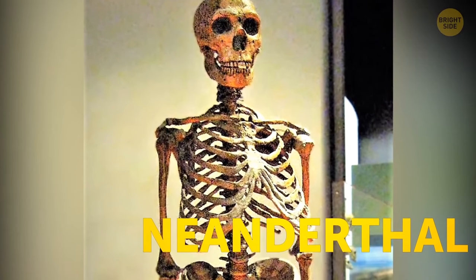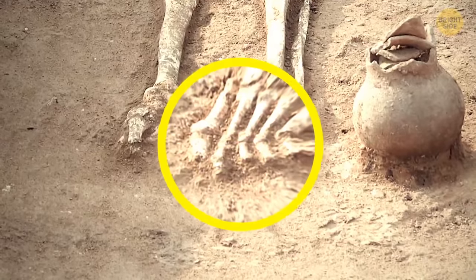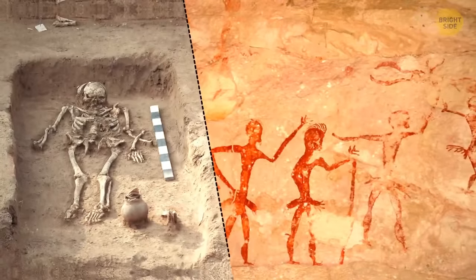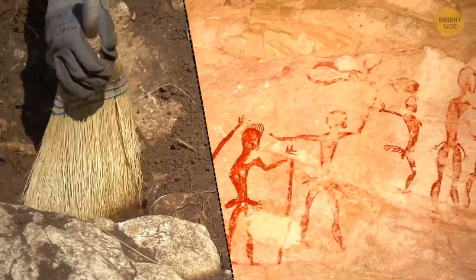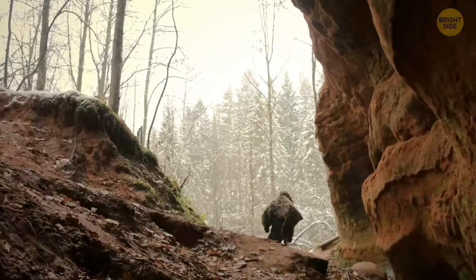Neanderthals had to struggle with toenail trimming too. However, there's no real evidence that they fancied pedicures. No unique stones that could potentially be used for nail filing were ever found, so they probably never cut their toenails — they just wore down naturally.